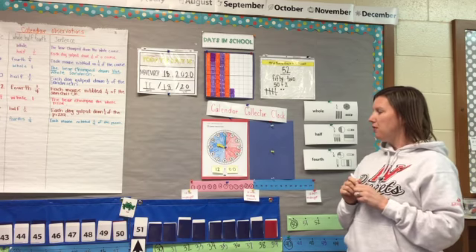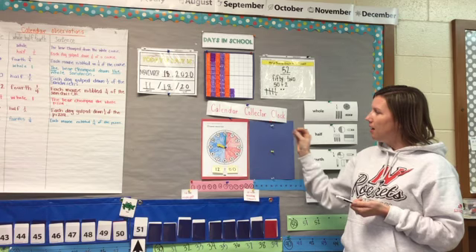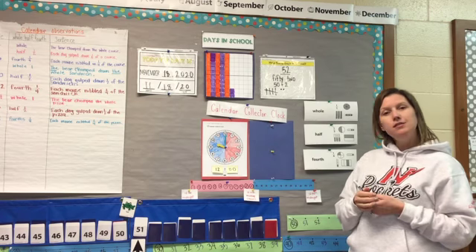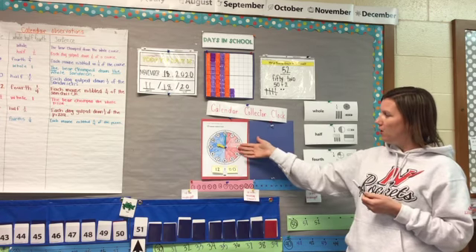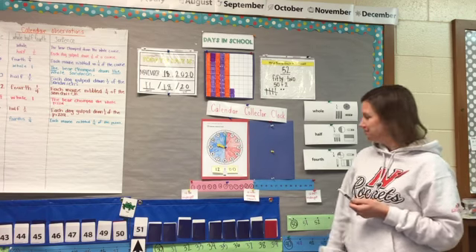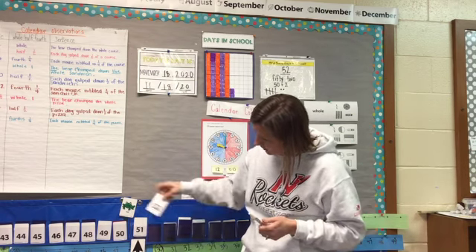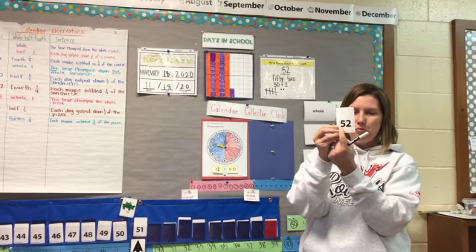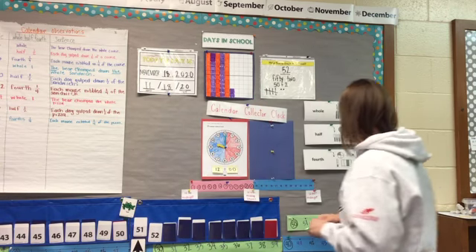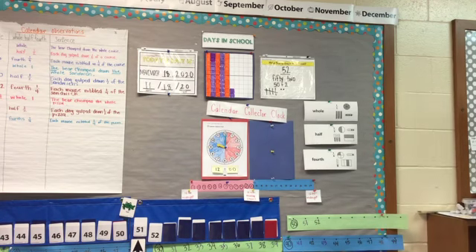I want you to think about what we're going to do next. This clock is full, but tomorrow we will need to add another hour for another day in school. Think about what we will do with our clock. And 52 means there are five groups of 10 and two ones. So that is it for Number Corner today. We'll see you in the next one.